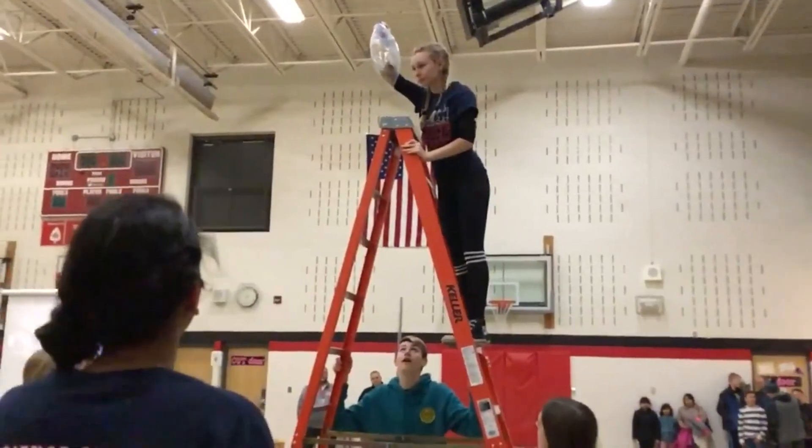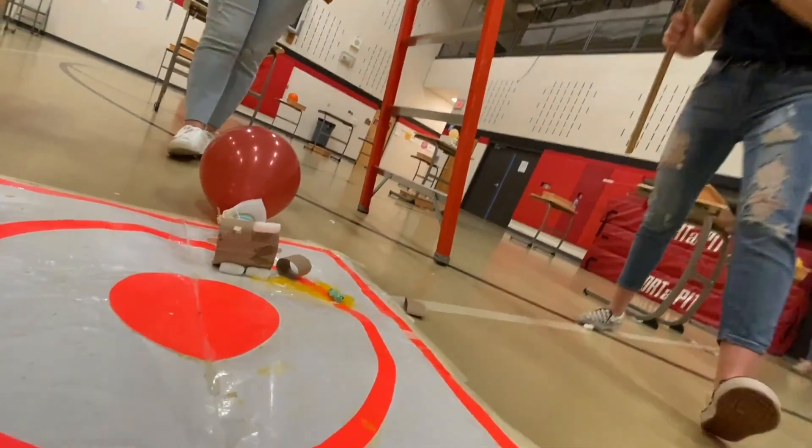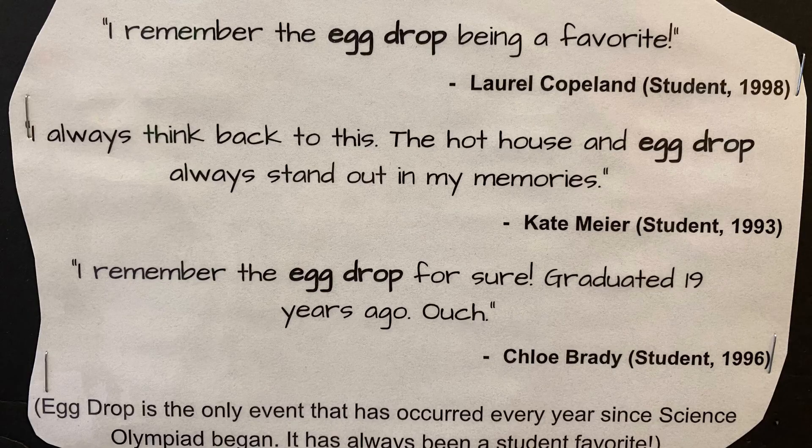Egg drop is one of the most popular STEM competitions, not just here at the middle school for our Science Olympiad, but worldwide. I know physics teachers who do this in their classes across the country. I had to do it growing up, and of course there are STEM camps, clubs, and other activities where you might do this just for fun. We've done this specifically for all 35 years of our SMS Science Olympiad, which has become a long-standing tradition. In fact, I get parents every year who tell me they specifically remember doing the egg drop when they went to school here.